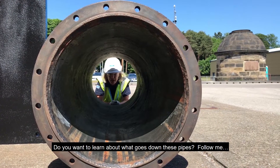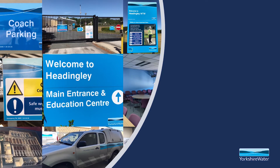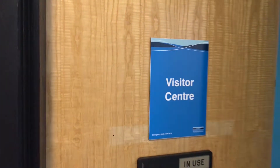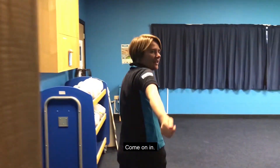Do you want to learn about what goes down these pipes? Follow me! Hello, welcome to the Education Centre at Headingley Water Treatment Works. Come on in.